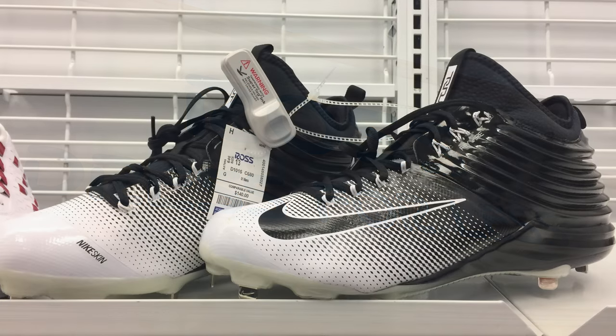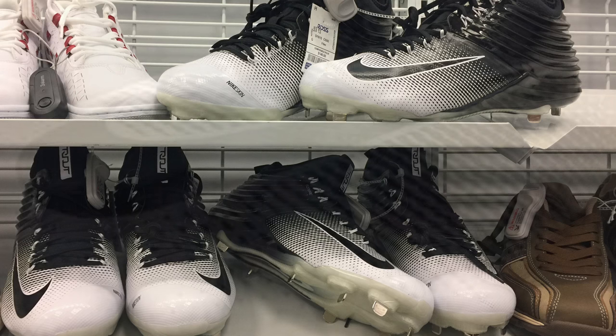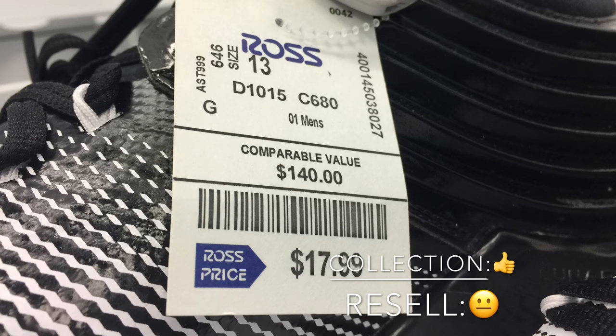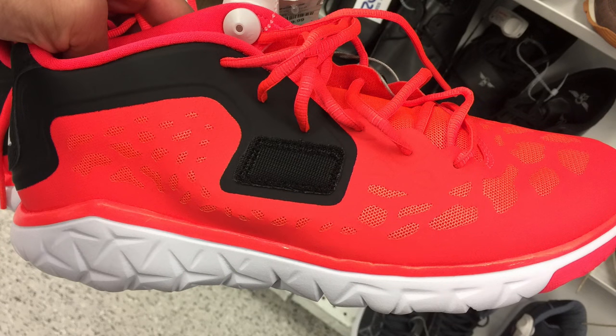Starting off with some Nike Lunar Trout 2 baseball cleats. There are a lot of them out there right now — I saw three pairs right off the bat at one of the Rosses here in town. They're pretty cool looking cleats, and you've seen them at Burlington too in different colorways. At $17.99, you're competing with a lot of people if you want to sell them on eBay, and you'll probably make about $9 to $10 profit, but you might have to hold on to them for a good while.